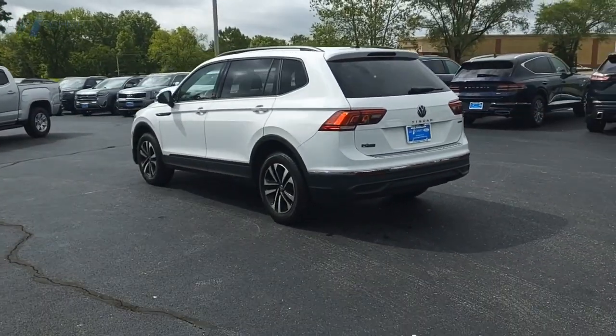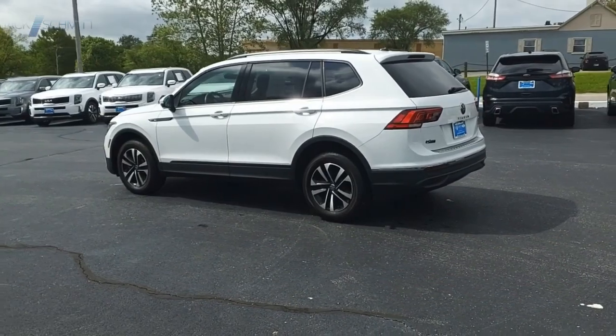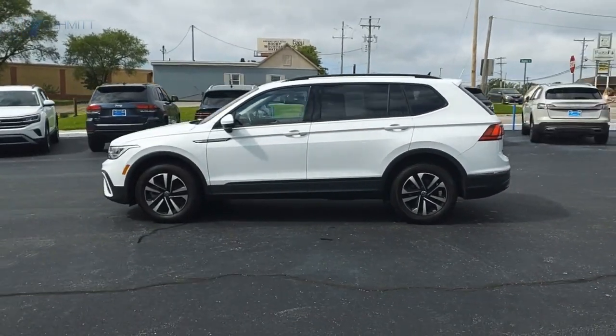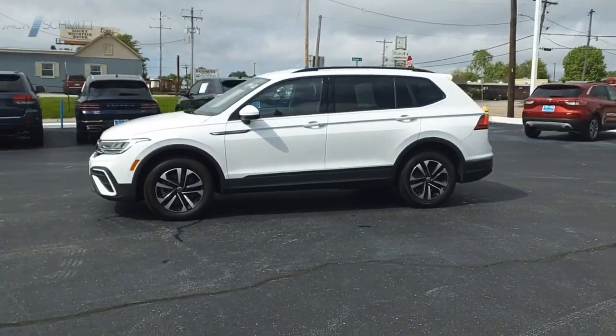With Volkswagen Tiguan, it's good to be turbo with class. A vehicle like this doesn't come along every day. Come in and get it before someone else does.